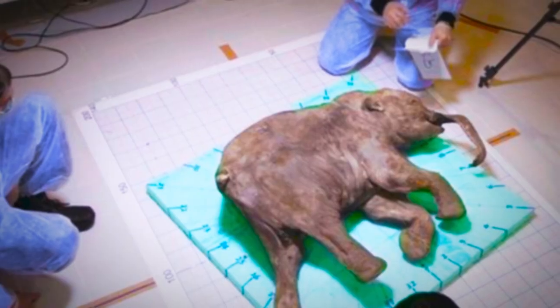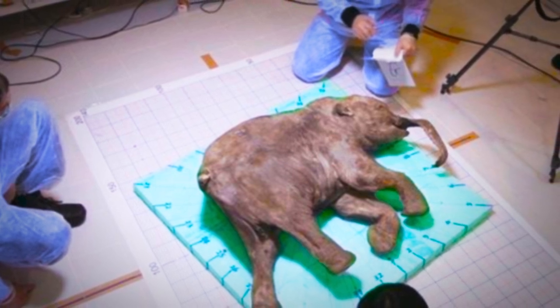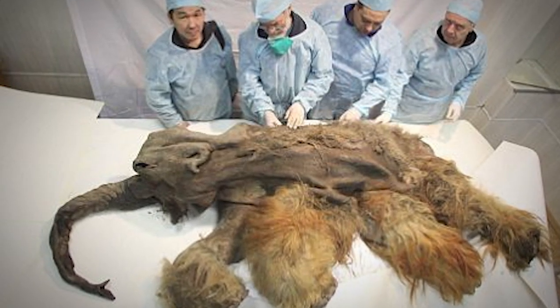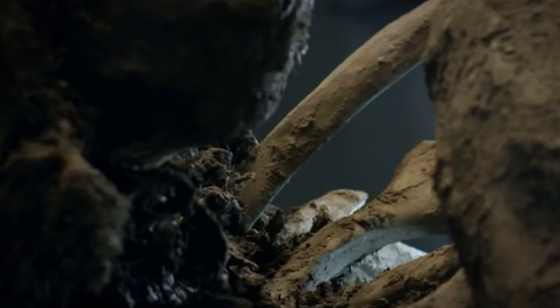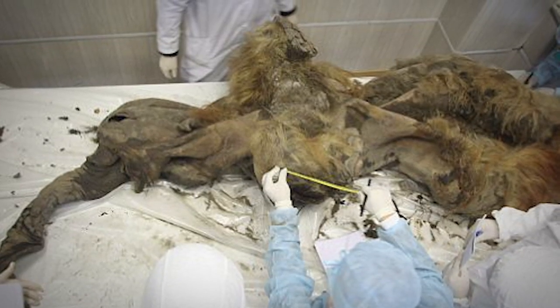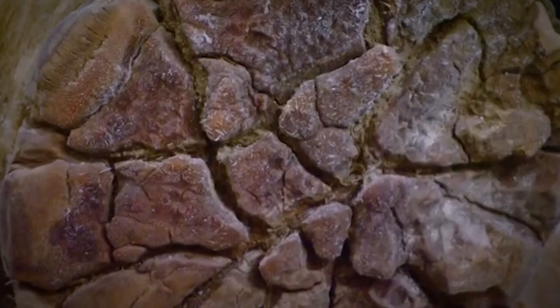Well, you might not have to wonder as much as you think, because scientists are on the verge of bringing it back to life. This mammoth is 40,000 years old and one of the best preserved specimens ever found. It was found by a Siberian hunter and his two children in 2007. It's honestly shocking just to see a picture of a Wooly Mammoth like this. It kind of looks like an elephant, but we all know it's not. It's going to cost a whopping 15 million dollars to bring this Wooly Mammoth back to life.